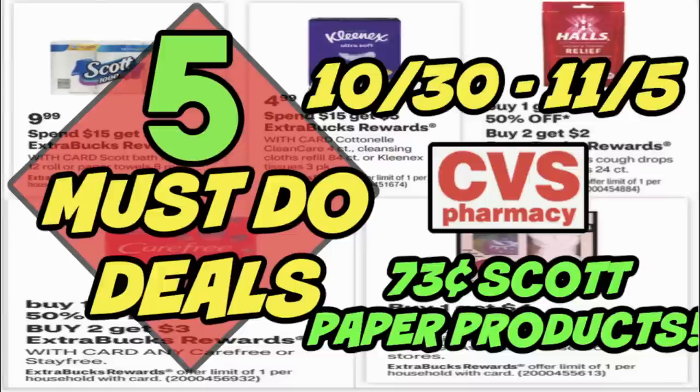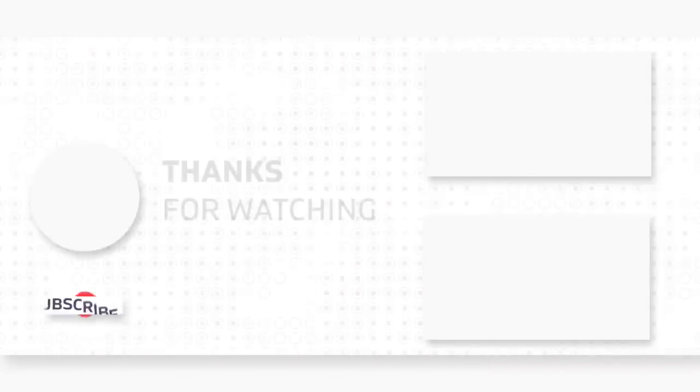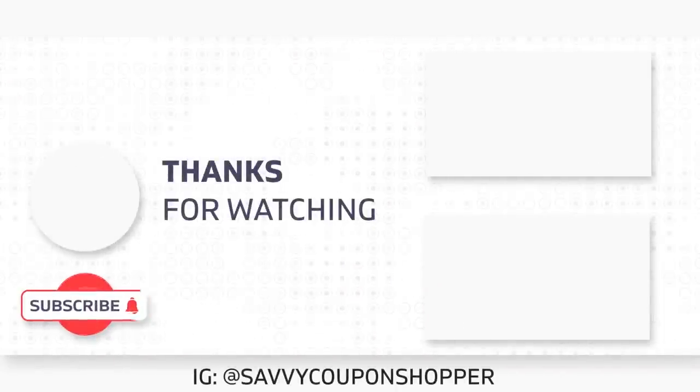There you go with your five must do deals video. I have a printable list of all these deals and scenarios in the description box of this video — please check it out. If you haven't yet checked out a full preview of the CVS ad, you can check it out here. Don't forget to sign up with Ibotta to get ready for those Thanksgiving Day freebies — that link is below as well. Have an amazing day!